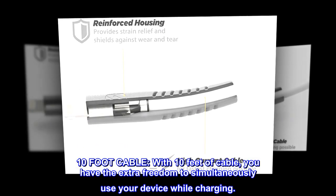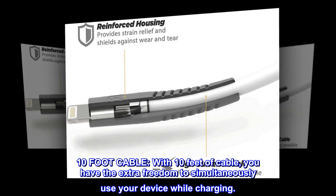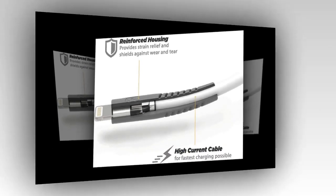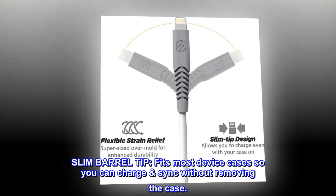10-foot cable. With 10 feet of cable, you have the extra freedom to simultaneously use your device while charging. Slim barrel tip fits most device cases, so you can charge and sync without removing the case.